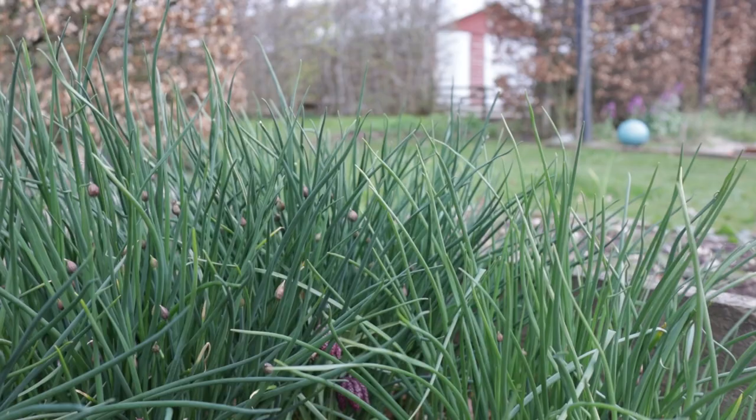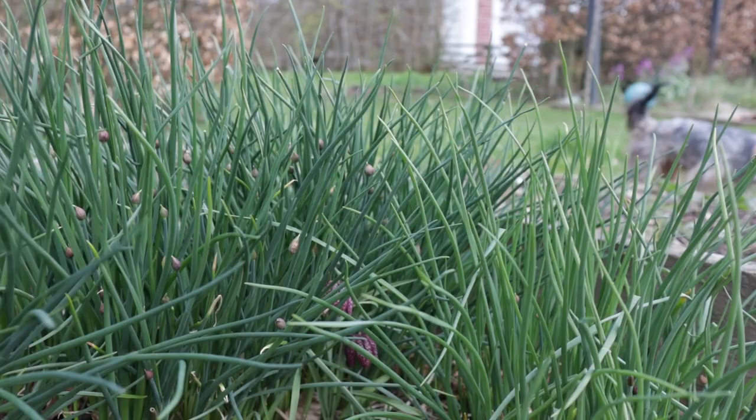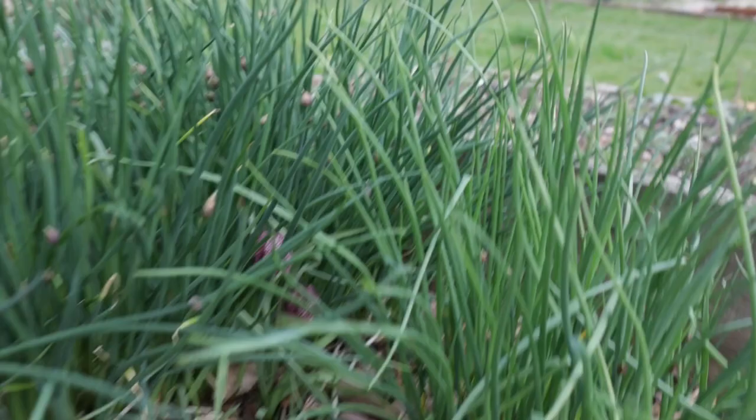This I absolutely love — this is chives here. They are obviously very very happy. But right in the middle, I don't know whether you can see it, but there are some snake's head fritillaries that have self-sown.